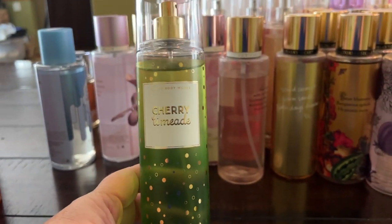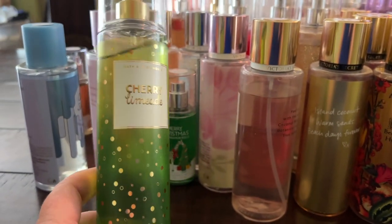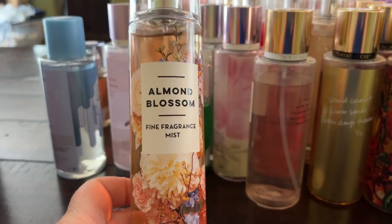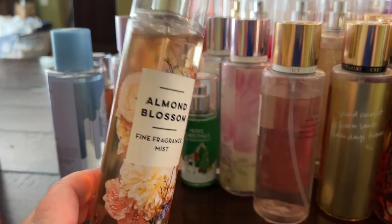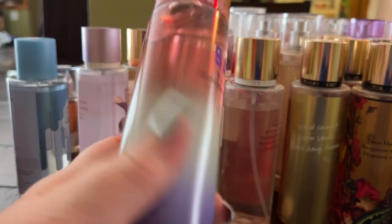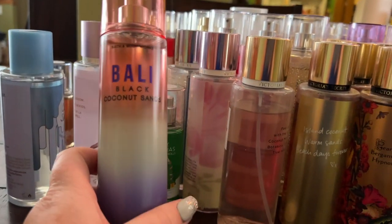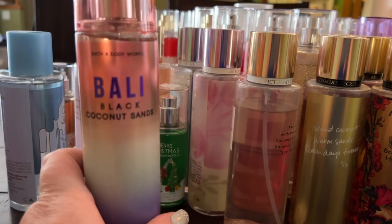Cherry Limeade smells just like it sounds — like a Dairy Queen cherry limeade, and I love the cute packaging. Almond Blossom is absolutely gorgeous; I'm setting it aside so I make sure to wear it because I love anything with almond. Black Coconut Sands is a very pretty, creamy coconut summer scent with some fruits — really nice and summery.